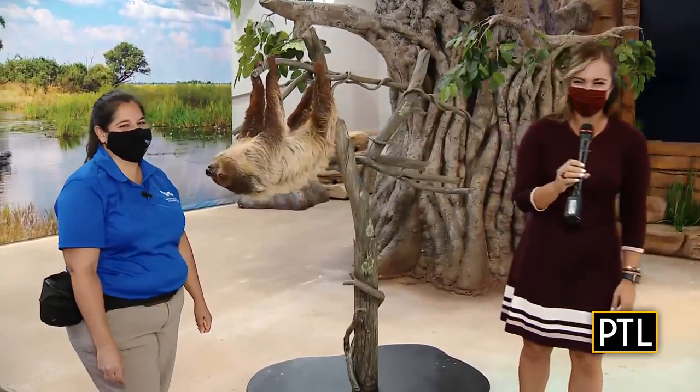Did you know that Pittsburgh is home to the only national aviary in the country? It's always a fun and educational experience visiting the aviary, especially when you get to hang out with a two-toed sloth. We find Selena Pompiani there this morning, and Selena, there's a sloth encounter going on right now at the aviary until 10 o'clock — who are you hanging out with?